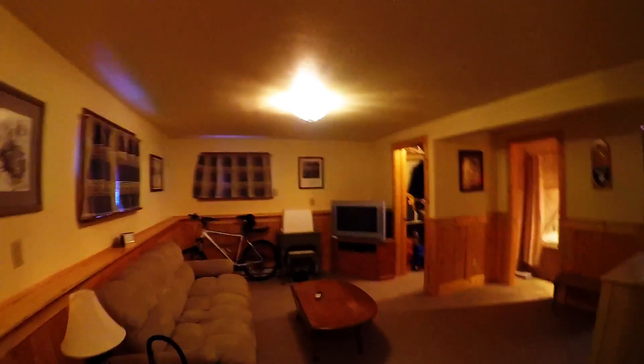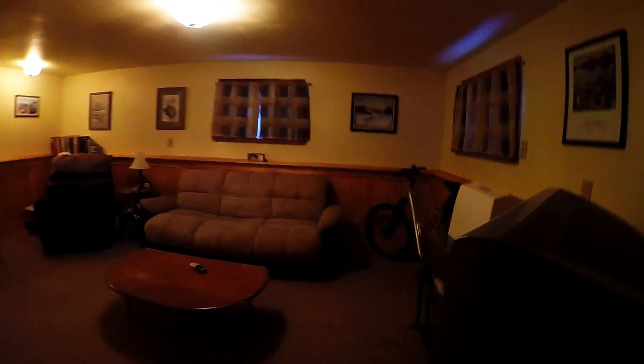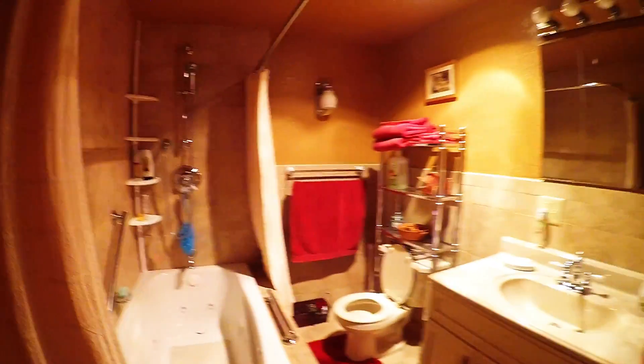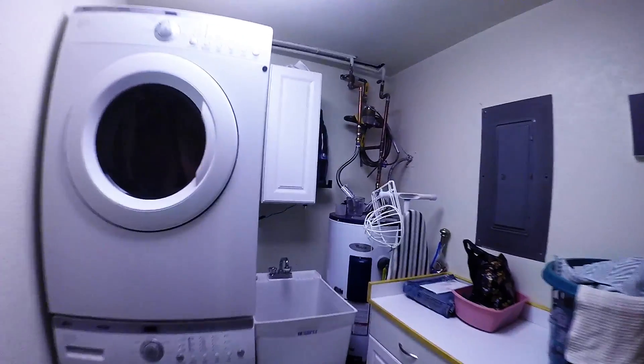Okay, the downstairs. Lots of storage. Bathroom — nice size. Laundry room. Hot water heater.